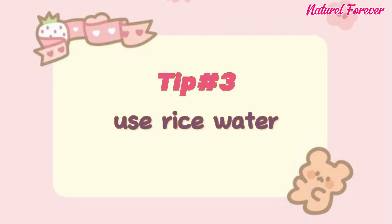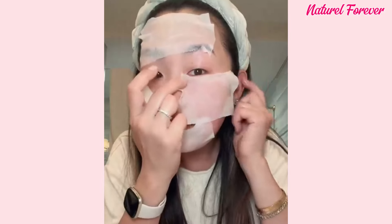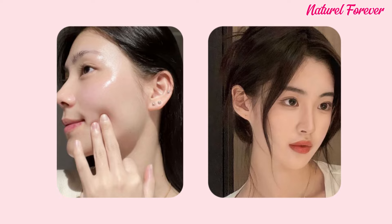Tip 3: use rice water. Incorporating rice water into your skincare routine can work wonders. It helps balance the skin's pH and provides vitamins. Rice water tightens pores, evens skin tone, and provides moisture, giving your face a refreshed appearance.